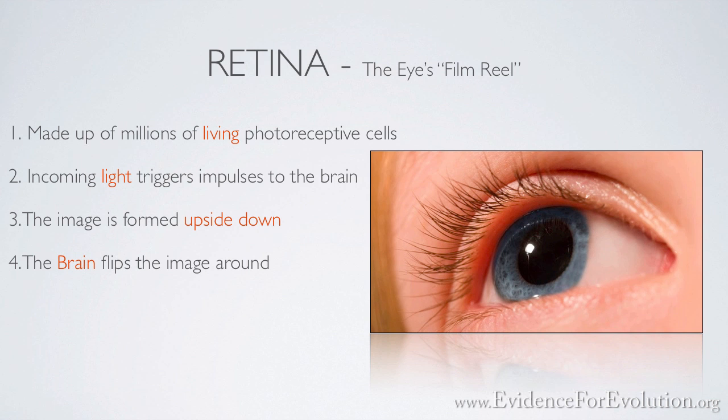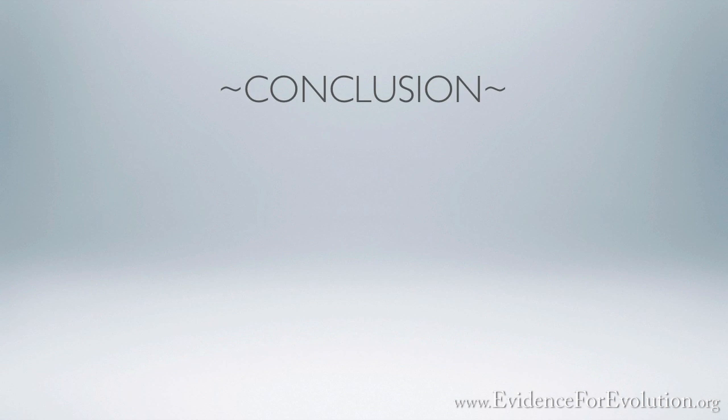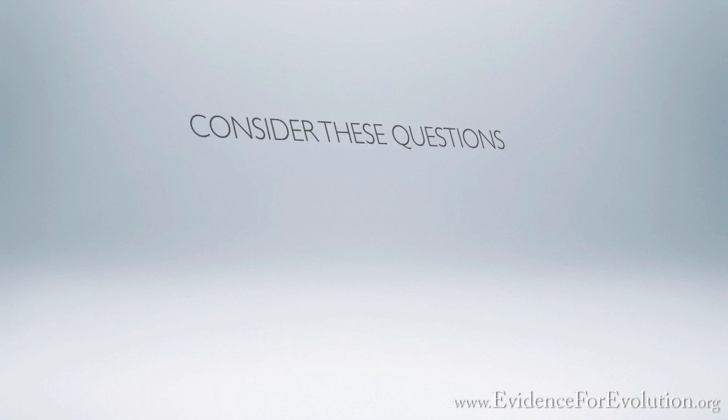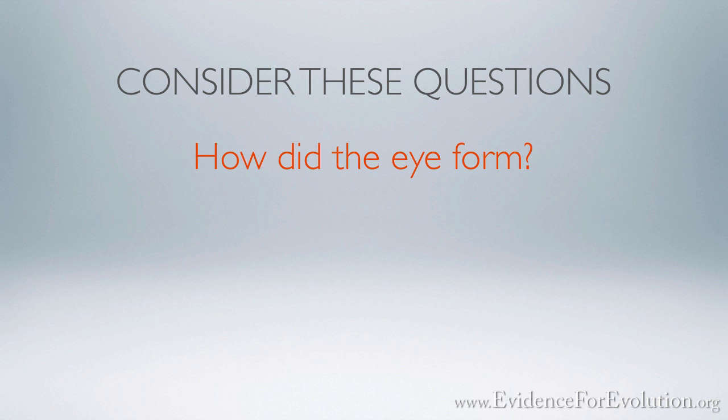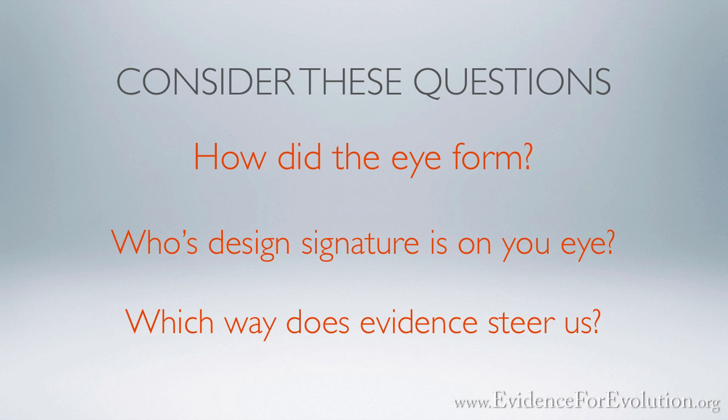Well, there you have it. As we've taken a few moments to consider just these thoughts about the eye, I hope you've gained a new appreciation for this piece of high-tech equipment housed in your forehead. I also hope that you consider the next logical question: how did the eye form? Just as a camera's manufacturer imprints its name on its product, whose signature is imprinted on the eye? Could the so-called blind watchmaker of Darwinian evolution be responsible for the formation of the very organ that gives us sight? Or does this amazing design require an equally amazing and intelligent designer? Which way does the evidence steer us? You decide.